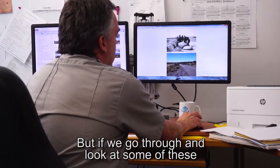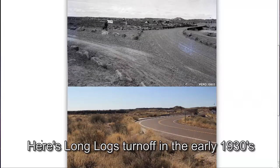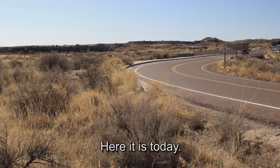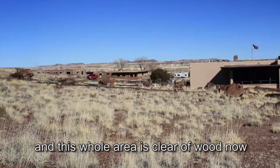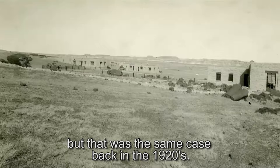If we go through and look at some of these, there are some really interesting historic shots too. Here's Long Logs turnoff in the early 1930s, and here it is today. Here's the back of the South Visitor Center — again, if you look, you can pick out some of the specific logs. This whole area is clear of wood now, but that was the same case back in the 1920s.